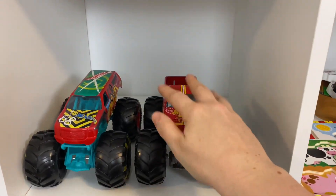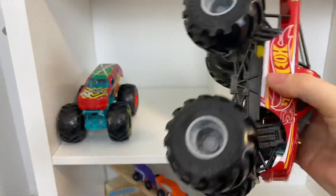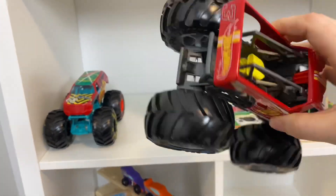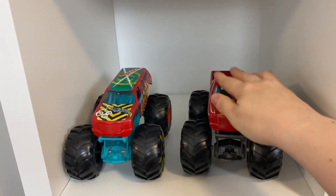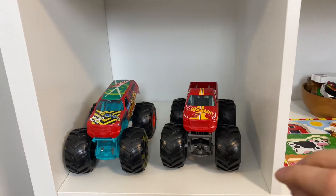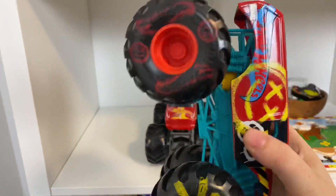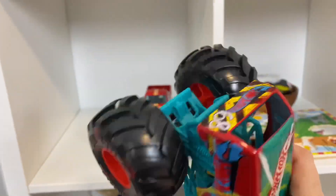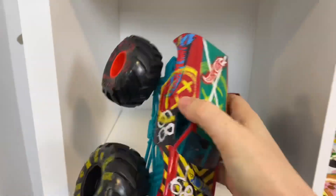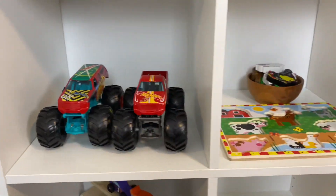My kids got these Hot Wheels vehicles from us for Easter, and these are the best. If you have a kid that loves Hot Wheels or monster trucks — this one is my one-year-old's, and he loves it, and this one is my three-year-old's. These are amazing quality and a little bit expensive — about $20 here in Canada — but you will not regret them. They are an amazing gift.